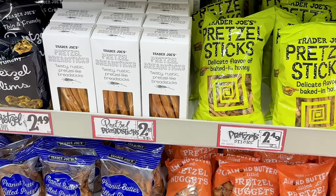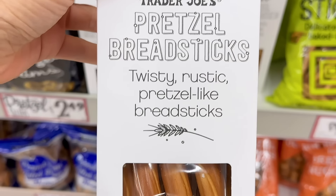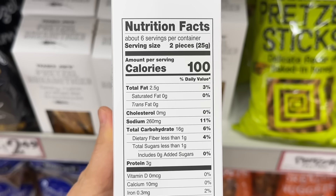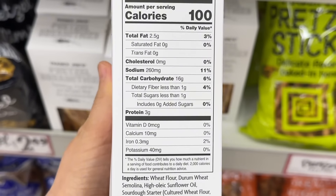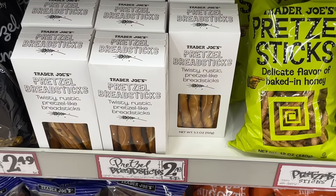I haven't seen the pretzel breadsticks in a while, so these caught my eye. These were new last year and look so delicious to me. If you have tried them, please let us know if you thought they were salty, because that's what most people have complained about. It looks like there's 130 milligrams of sodium per breadstick, and this is $2.49 a box.